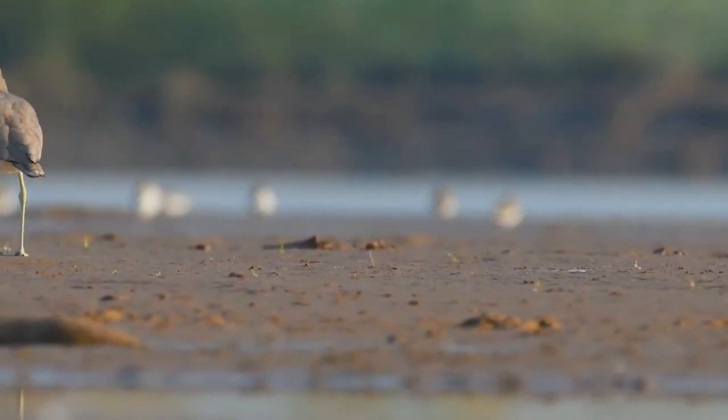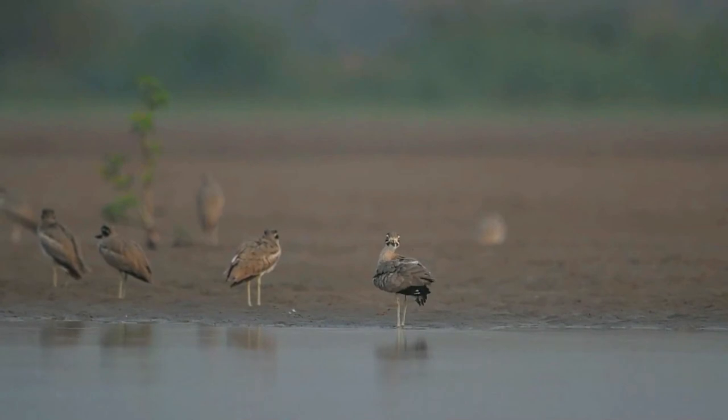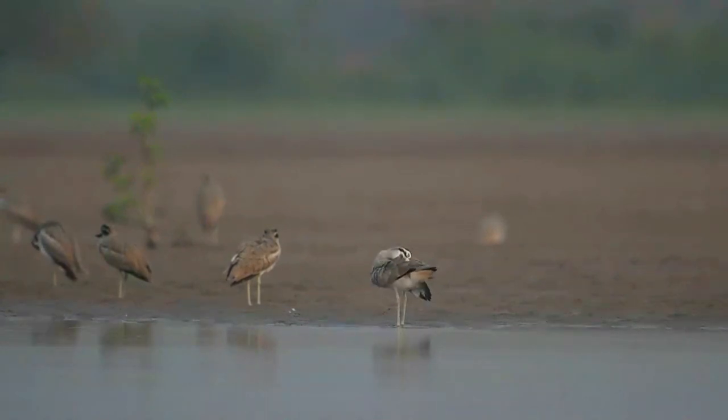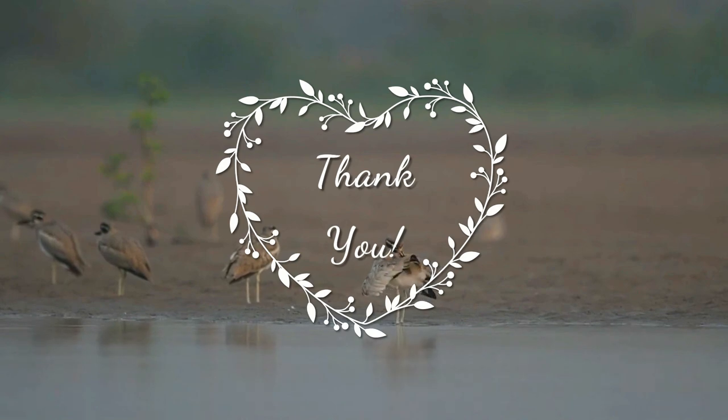The great thick-knee eats crabs, large insects, and other animal prey. A single egg is laid in a bare scrape on open shingle. Thank you for your support — I hope to see you soon. Till then, take care of your family.